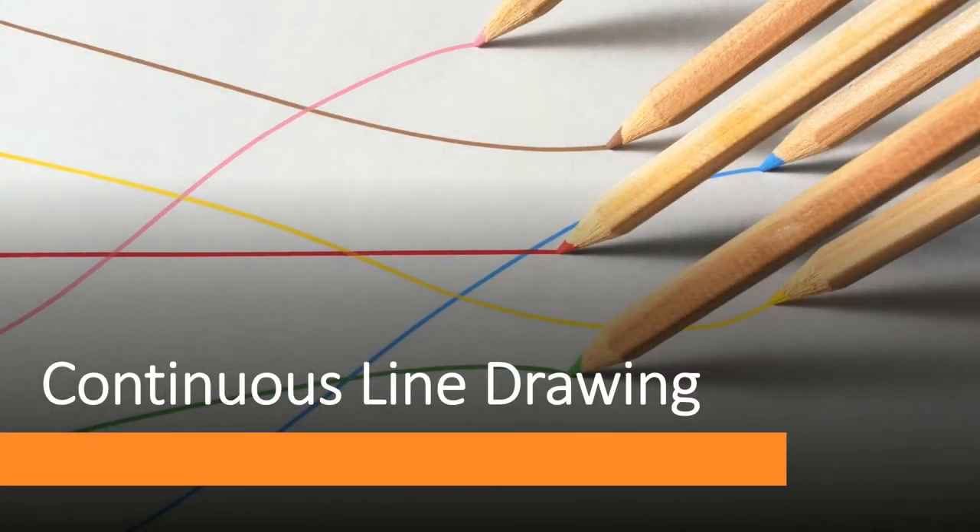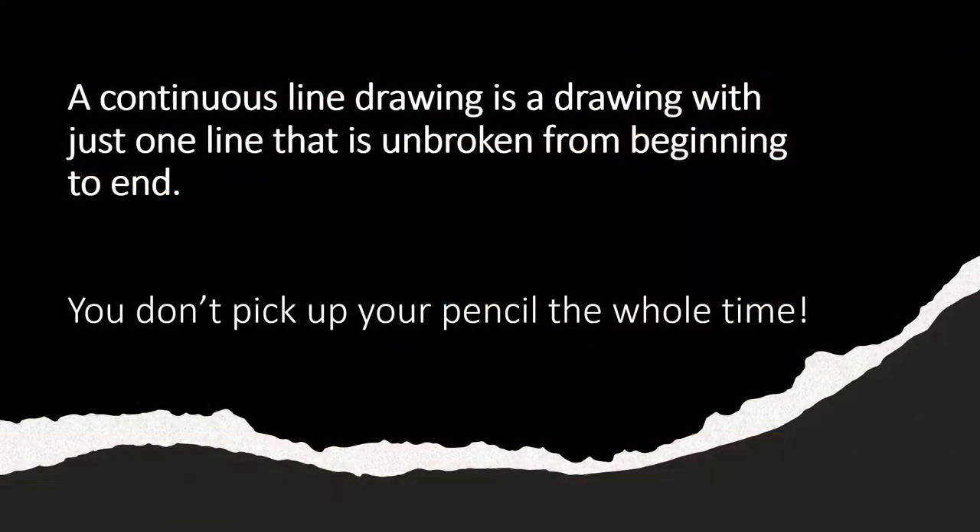Today we will be learning about continuous line drawings. A continuous line drawing sounds like a super fancy art term, but it really just means a drawing with just one line that is unbroken from beginning to end. In other words, you don't pick up your pencil — or pen or crayon or whatever — the whole time you're drawing.